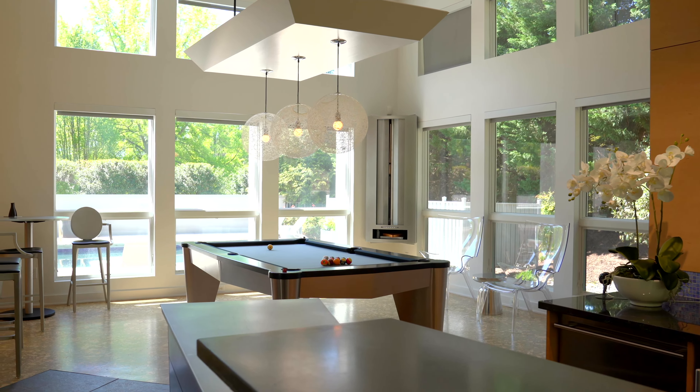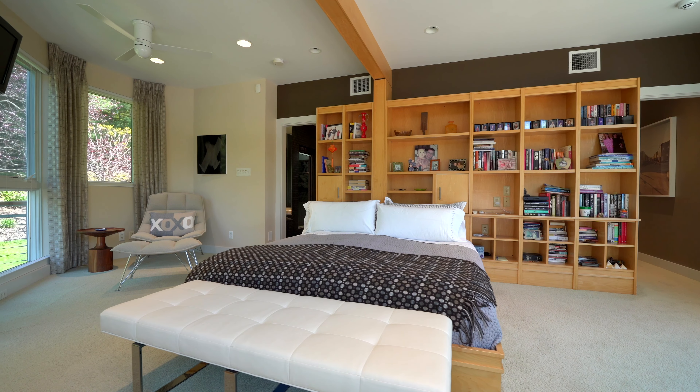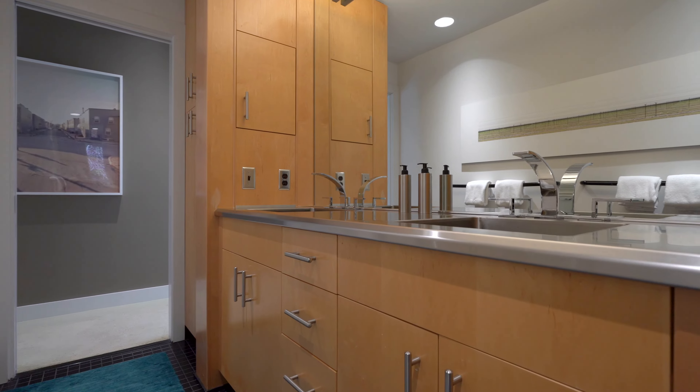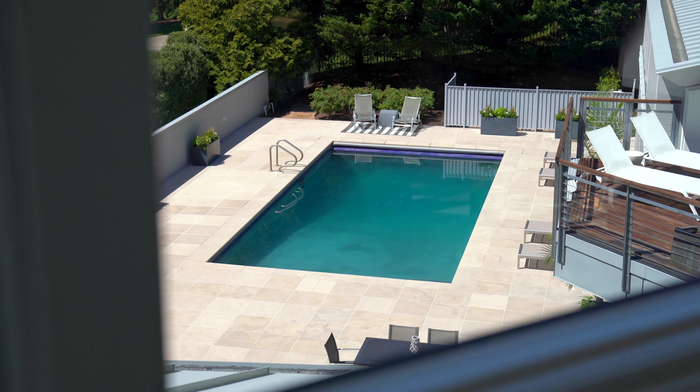The owner's suite is secluded on its own level with a cozy fireplace, private sun deck, an office, three dressing rooms, and an en-suite bath, creating the ultimate primary suite.